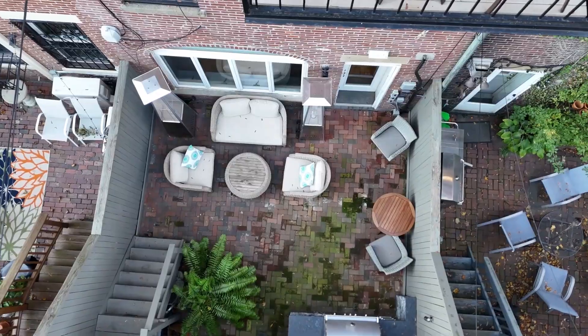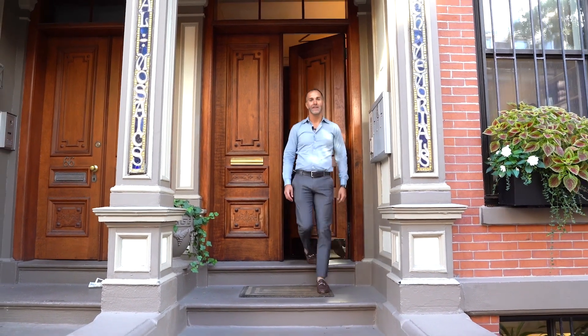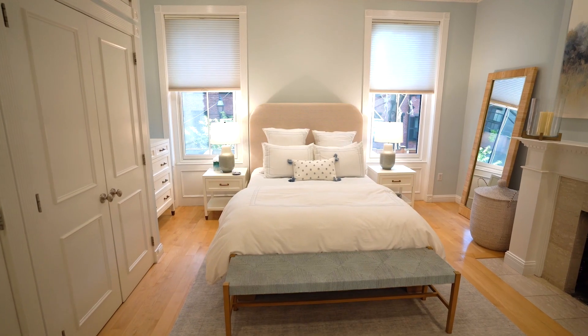Looking for a garden duplex in a prime golden triangle location? Get ready for Unit 1 at 68 Chandler. Enter this home on the parlor level with great ceiling heights and two generous bedrooms.